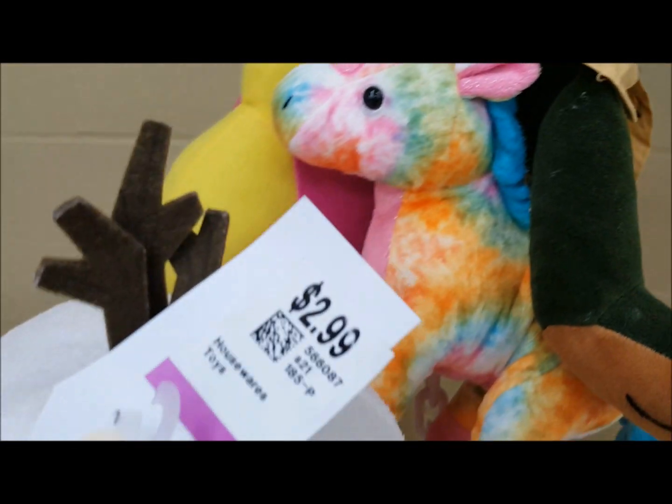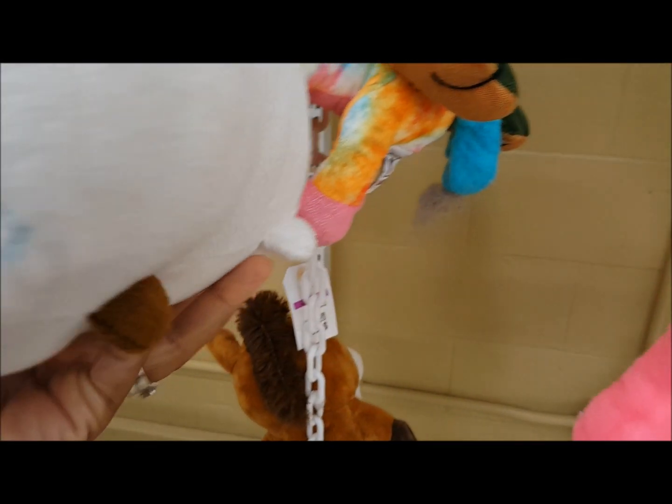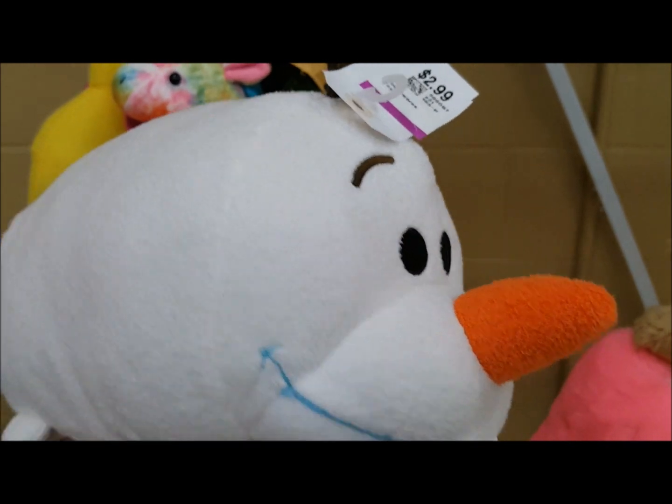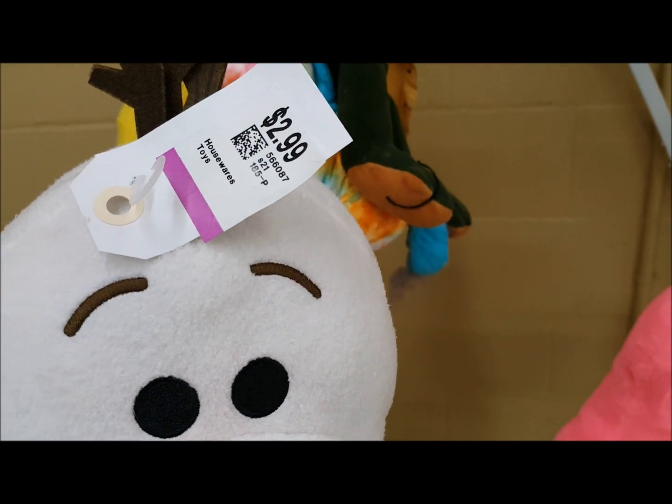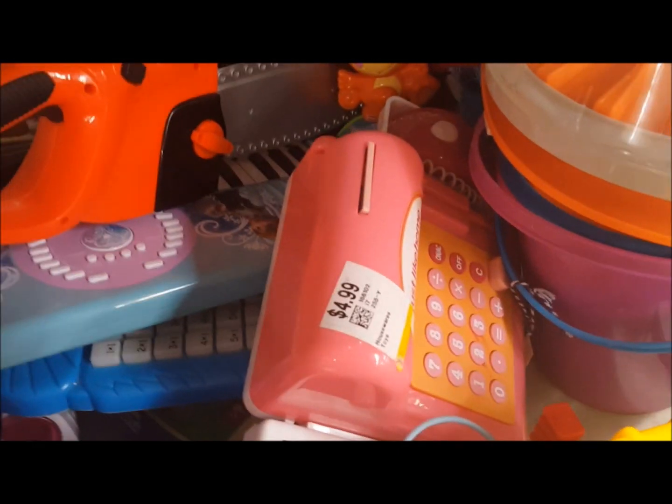Look what I just found for $2.99 — this looks like an Olaf Tsum Tsum. He is adorable and it's a big one too, so I am definitely going to get this Olaf Tsum Tsum.